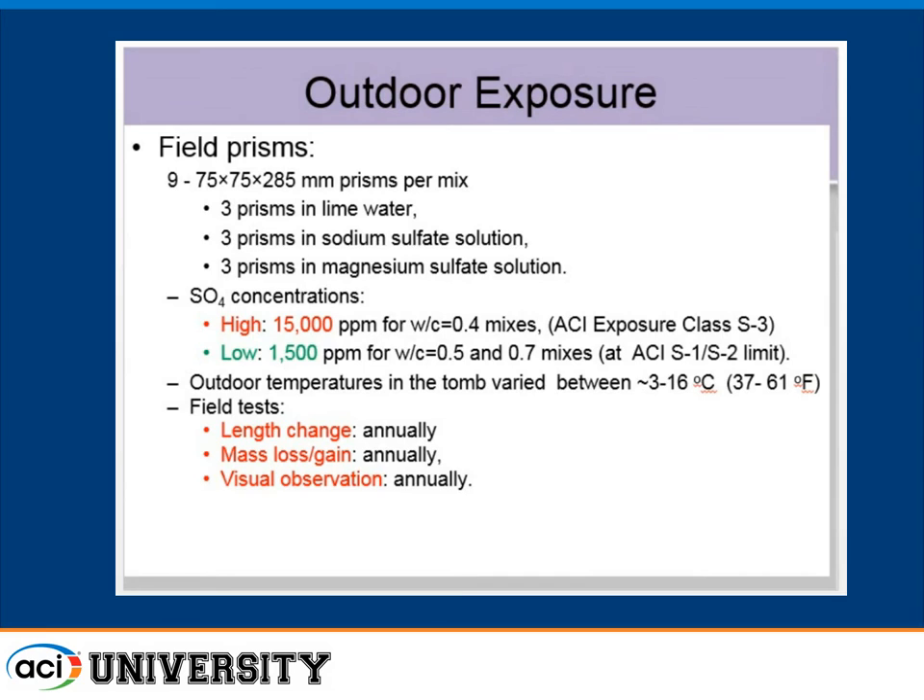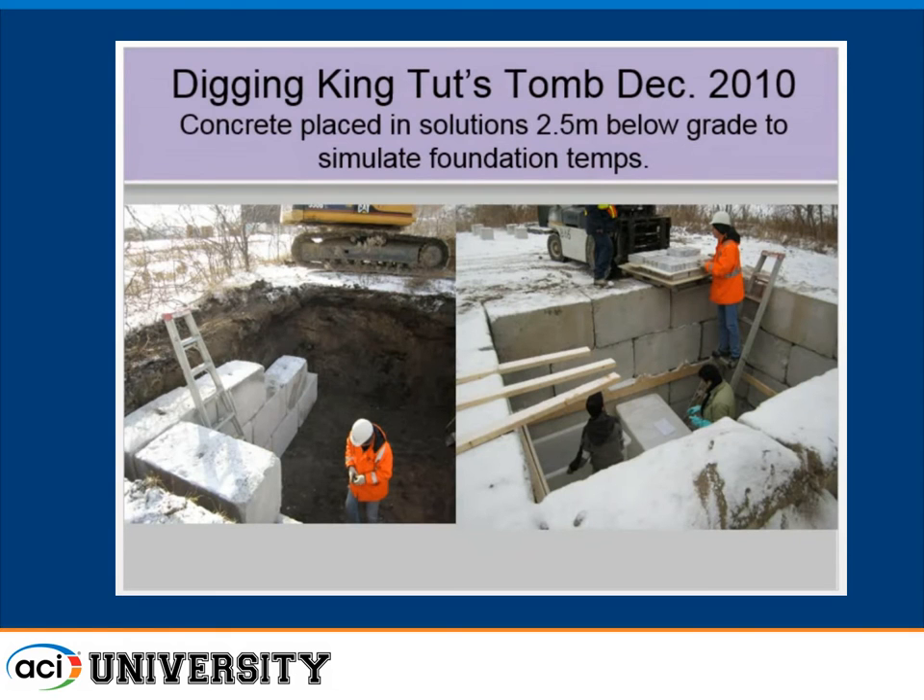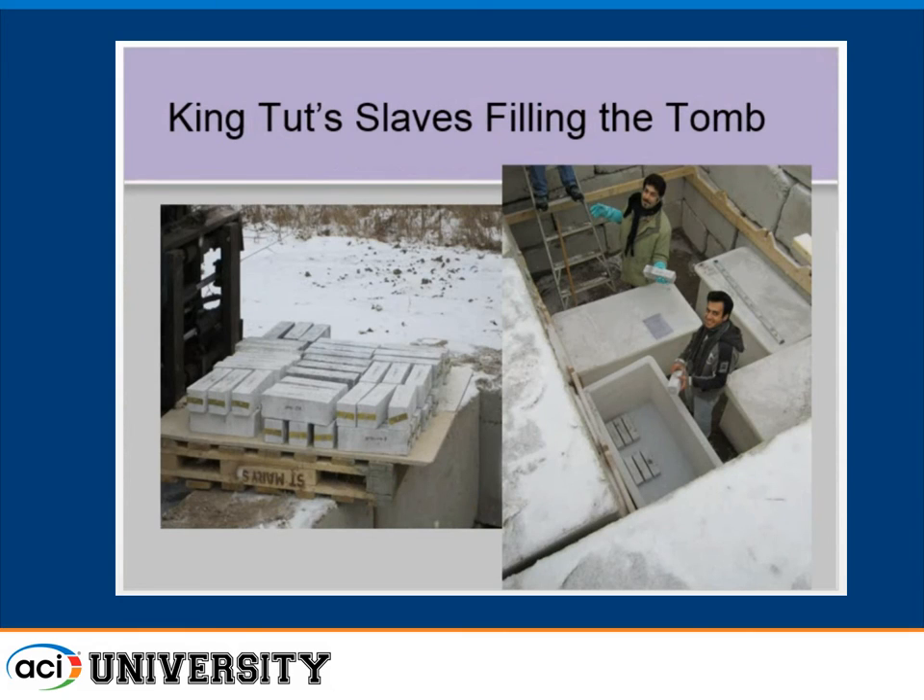The outdoor tomb, which is supposed to simulate what we'd see in foundations, varied between 3 and 16 degrees Celsius (37 to 61°F). Every year we go out and measure length change, mass change, and do visual assessments. We built the tomb using recycled concrete blocks — it's 8 feet deep. We put containers in it, loaded the beams, and filled with sulfate solutions. We labeled them with brass pins because anything on the surface would disappear if they deteriorated.